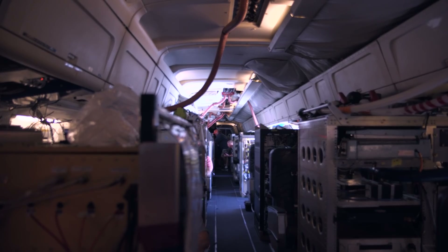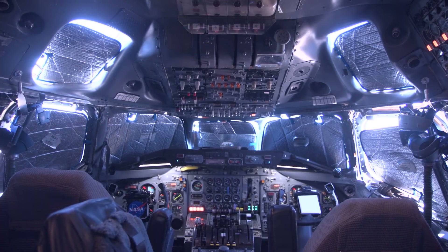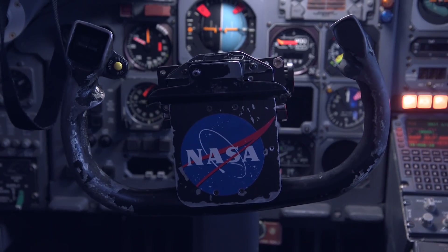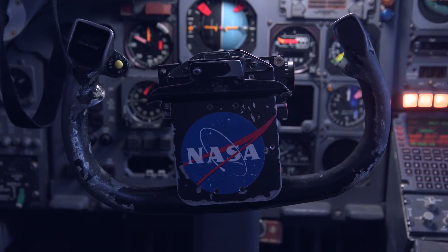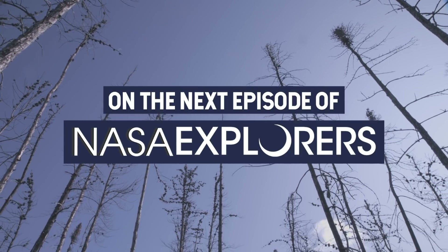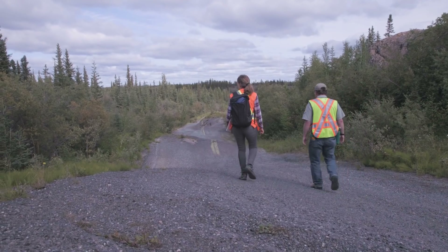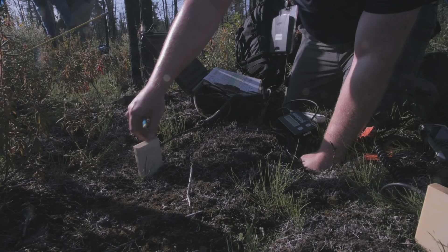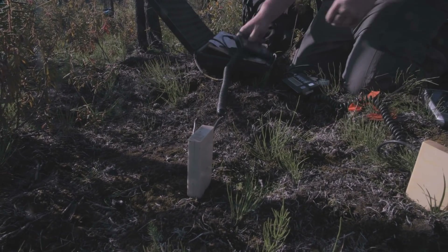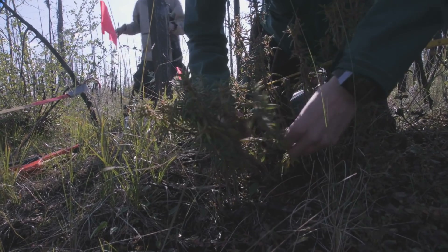In about two hours, the plane will be bustling with scientists preparing their instruments for the day's flight, and the whole cycle will start all over again. I feel like the work that I do, the knowledge that I'm trying to pull together, is important for the human race, for our country.